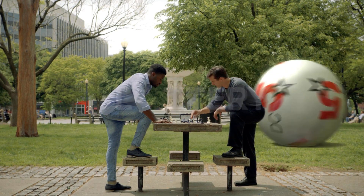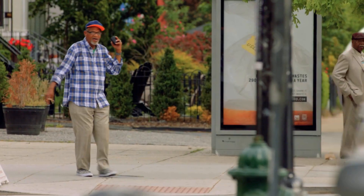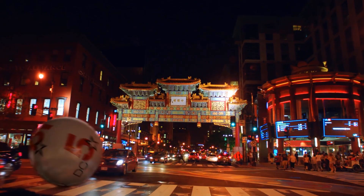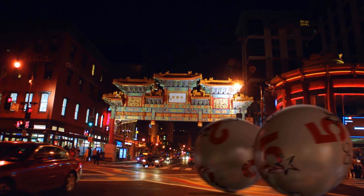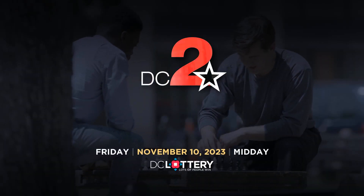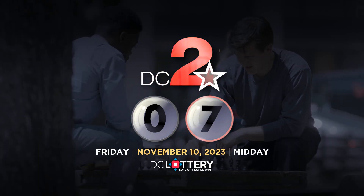Here are the winning numbers for the DC Lottery drawings for Friday, November 10th, 2023. Let's play the DC 2 game. Zero. Seven.